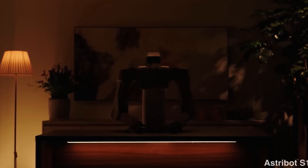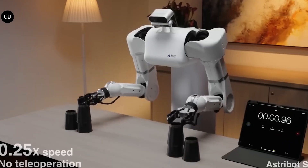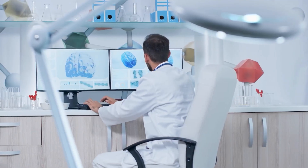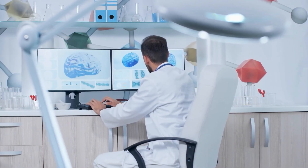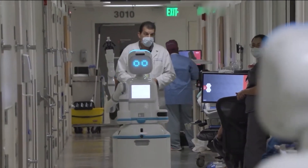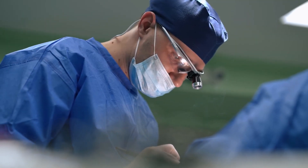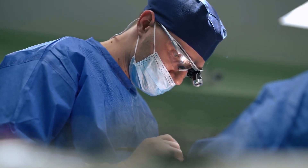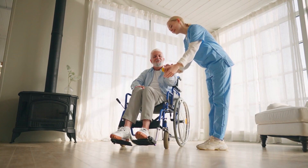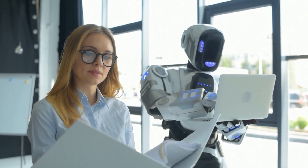Let's think about what this robot could mean for different jobs. It's really fast and smooth in its movements, so it could change things in industries like manufacturing and healthcare. Imagine these robots teaming up with humans in factories, doing careful work quickly and accurately. Or imagine them helping out surgeons in hospitals, making surgeries more precise and helping patients recover better. There's a lot this robot could do to make the world better.